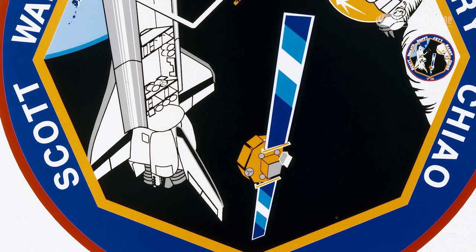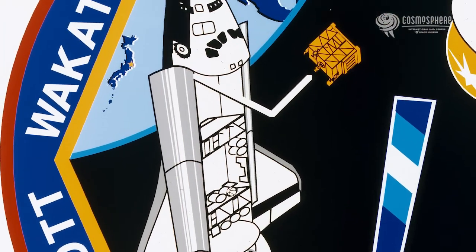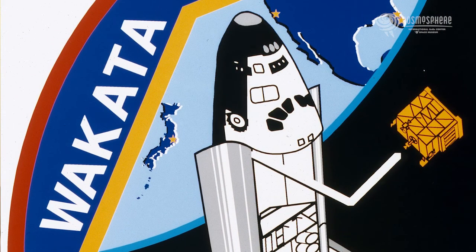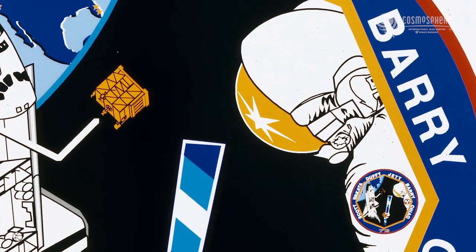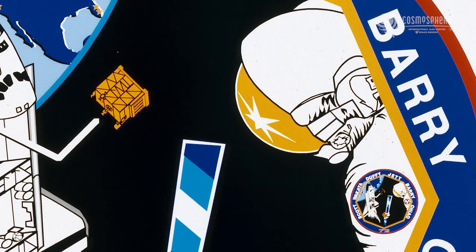It's interesting to note that one of our astronauts was the first Japanese full-fledged astronaut. That's Koichi Wakata, and Koichi's job, of course, was to operate the robot arm and grab the Space Flyer Unit. You can see the EVA figure there in the patch, the person with the space suit on. That represents the EVAs that took place on that flight, and we did perform two of them. I was able to perform one EVA on that flight.